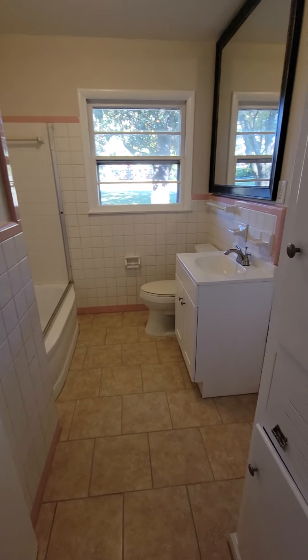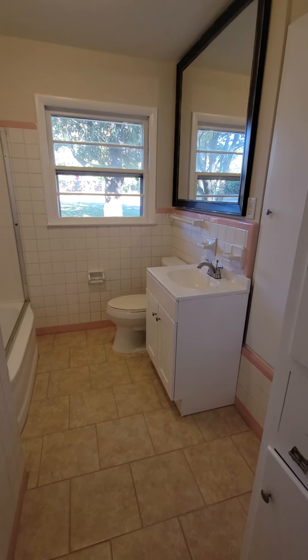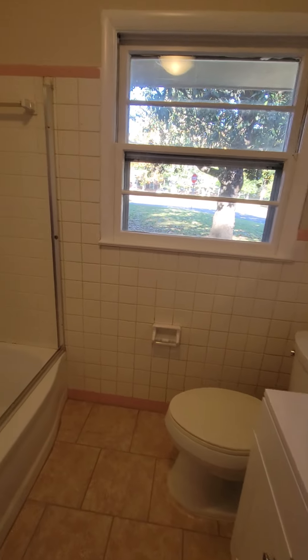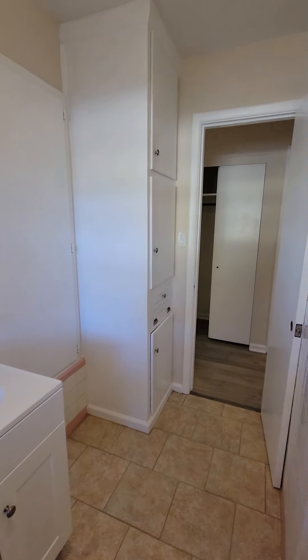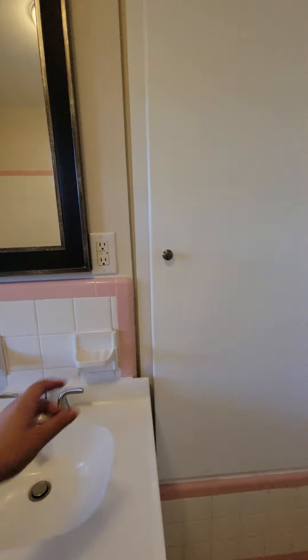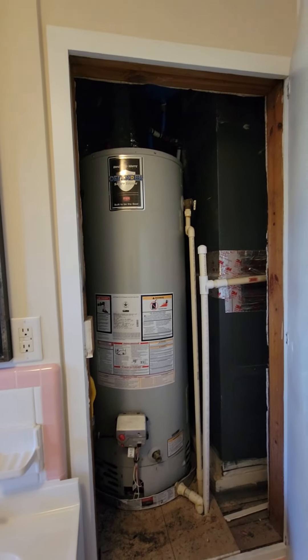This bathroom has a new mirror, new vanity and toilet, and has storage for all your towels. If you're asking what this door is, it goes to the water heater, which is also gas.